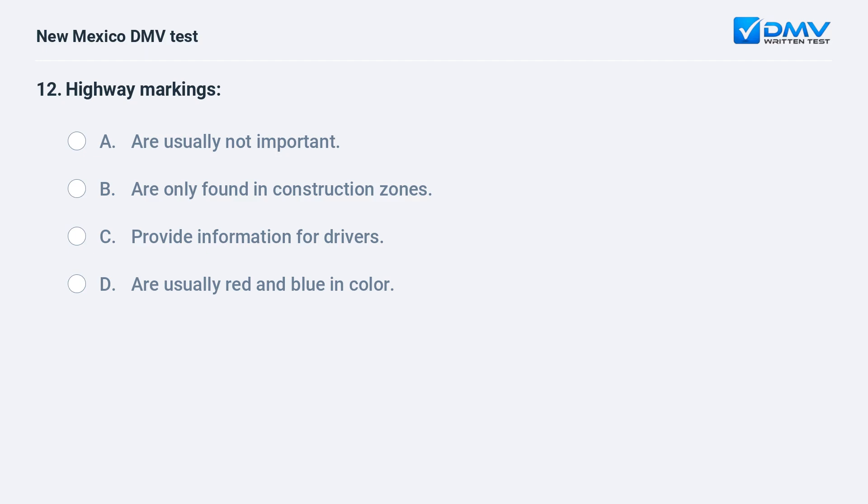Highway markings: a) are usually not important; b) are only found in construction zones; c) provide information for drivers; d) are usually red and blue in color.